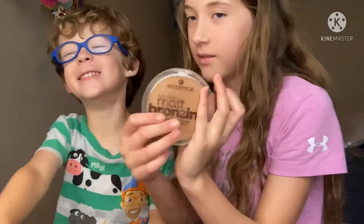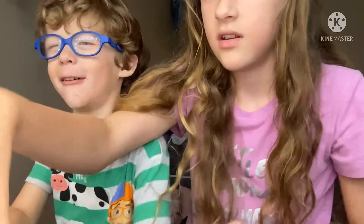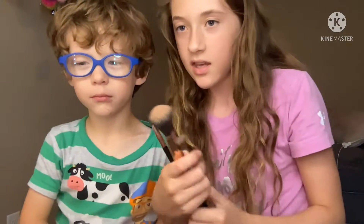We're doing the bronzer, the highlighter, and then the blush. And also I have this — these are the brushes that we're using. So are you ready to do this, Huck? Yeah. Okay.